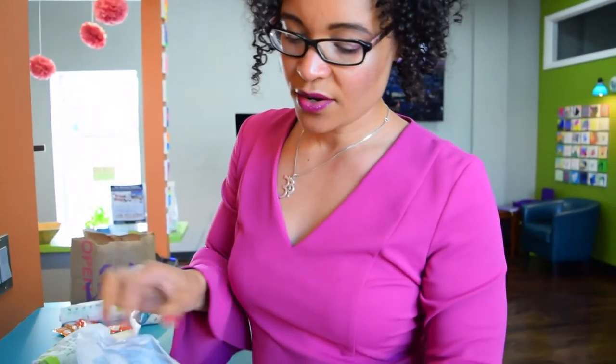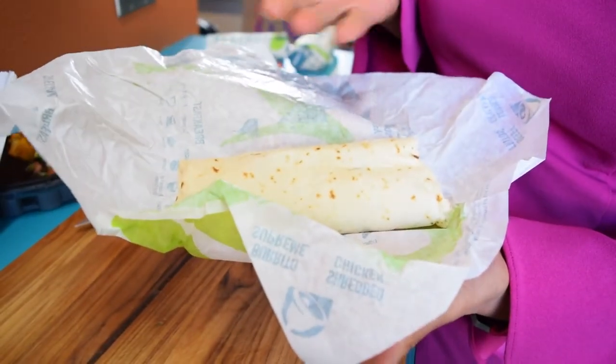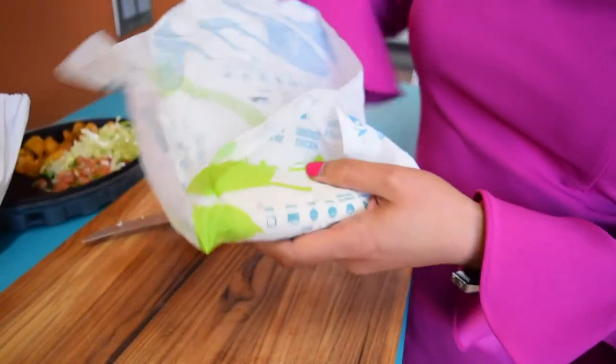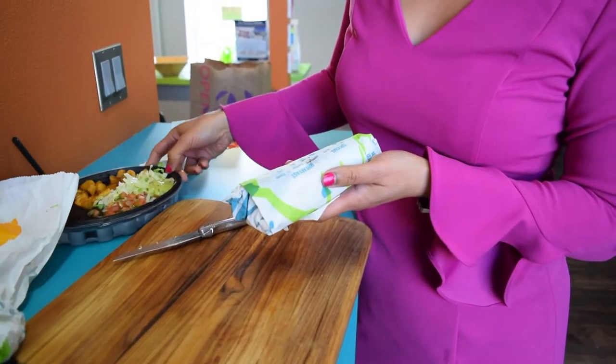Then we have the plain bean burrito for my younger son — he just likes the plain bean burritos. It's just refried beans inside, which are vegan at Taco Bell. My older son has the bean and rice burrito. And the other burrito is for the med student rotating with me — if you rotate with me at Nourish Wellness you'll end up in a video! Her burrito is basically the same as my power bowl but without the potatoes: beans, rice, guacamole, lettuce, and tomato.